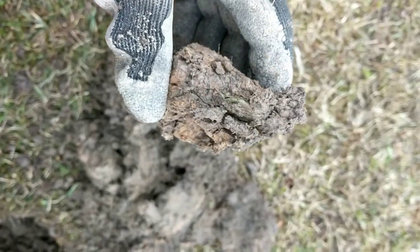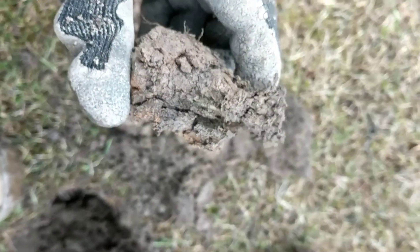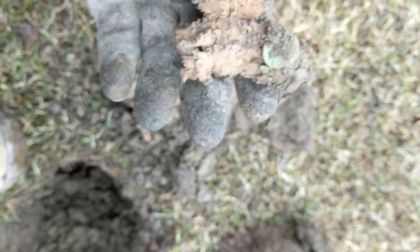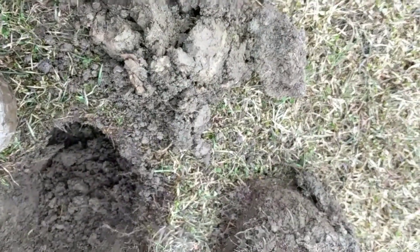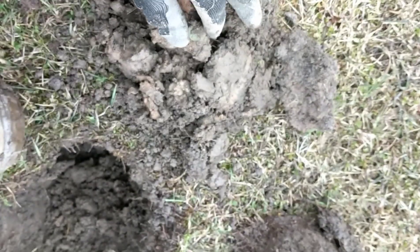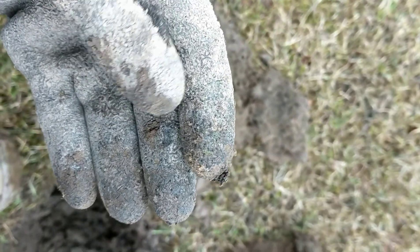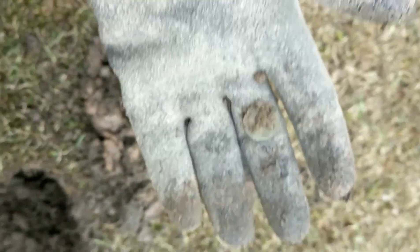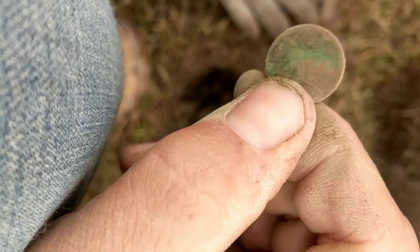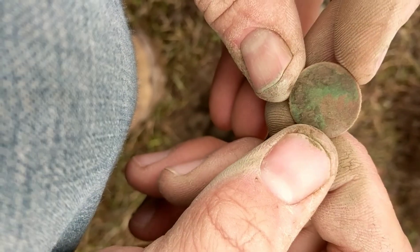Here's another coin I got. It's right here in this chunk out of this hole. Just found that. Let's see what this thing is. I think it's a penny of some sort, either a Wheatie or not exactly sure. It's gonna be a Wheatie — I can see Lincoln's head right there.